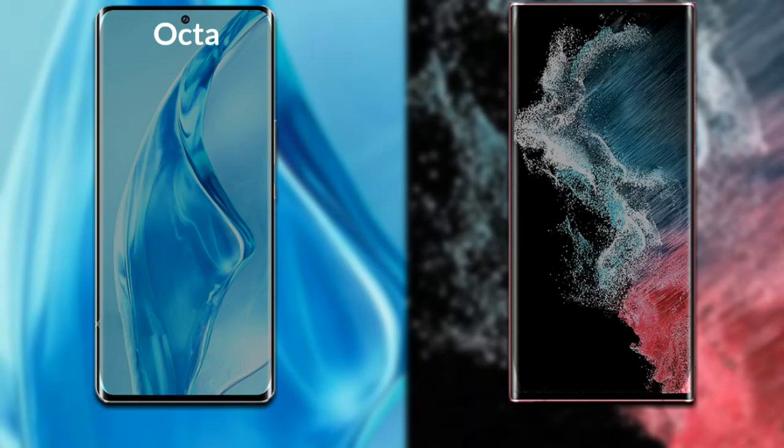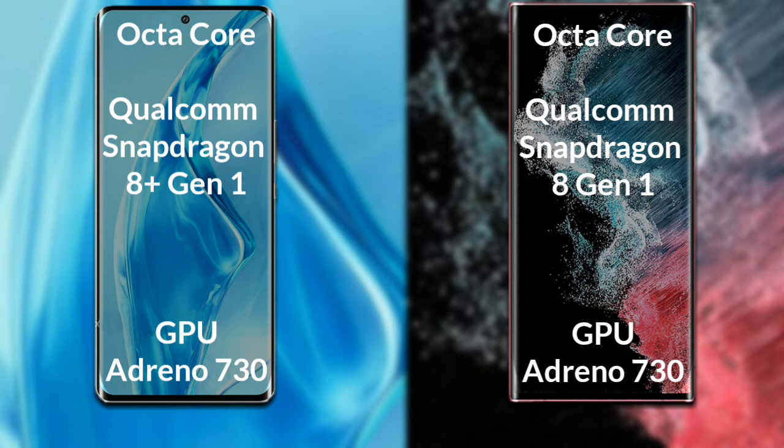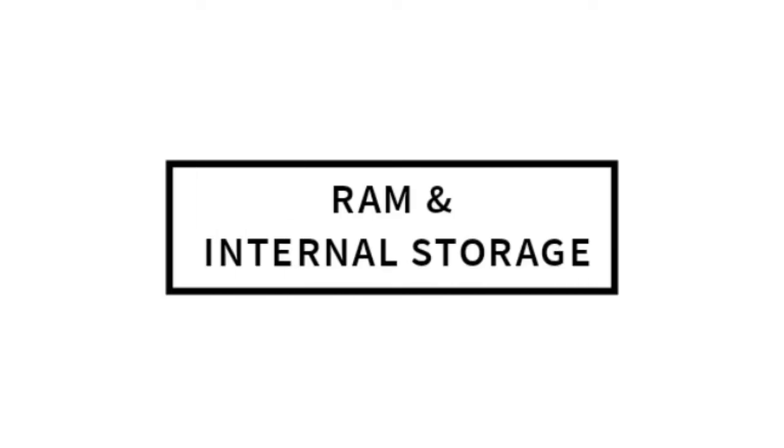Talking about both phones' processor and GPU: Xiaomi 12 Ultra has an octa-core Qualcomm Snapdragon 8 Generation Plus processor and Adreno 730 GPU. Samsung Galaxy S22 Ultra has an octa-core Qualcomm Snapdragon 8 Generation processor and Adreno 730 GPU.